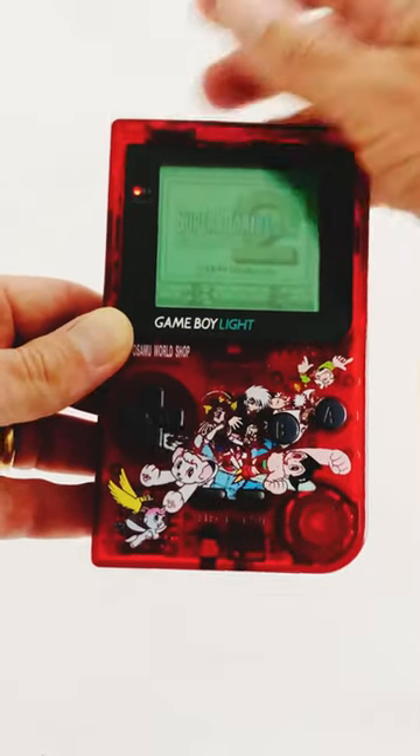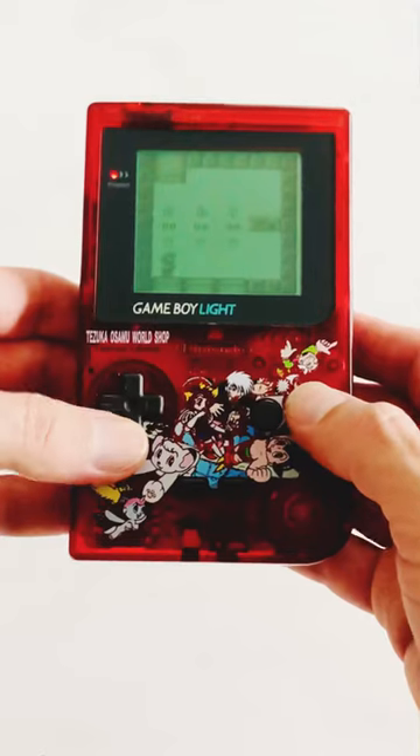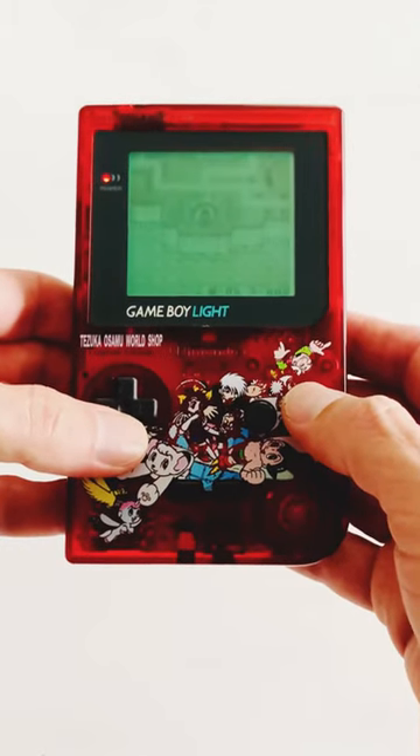Being a Game Boy Light, it also features the hybrid lit screen system — Nintendo's solution for low light or nighttime gaming.